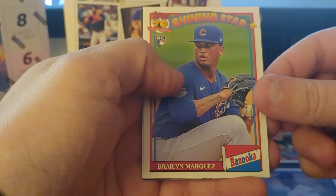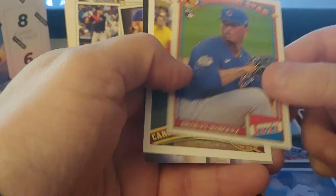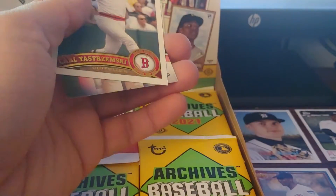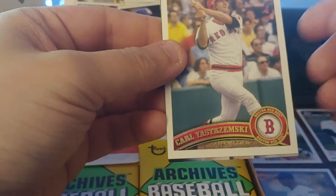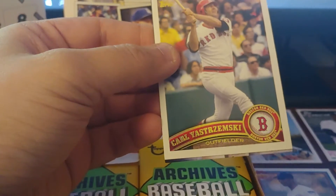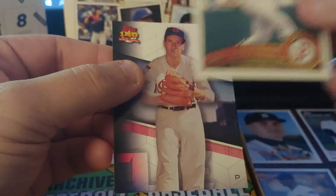Matt Olson — this is one of the inserts, the 91 Bazooka card. Oh, they're all rookies. Braylon Marquez for this one. I like the backs. Carly Strzamski — this is 2011. I should have known because it's the Mike Trout design. The foil on these is actually pretty good.